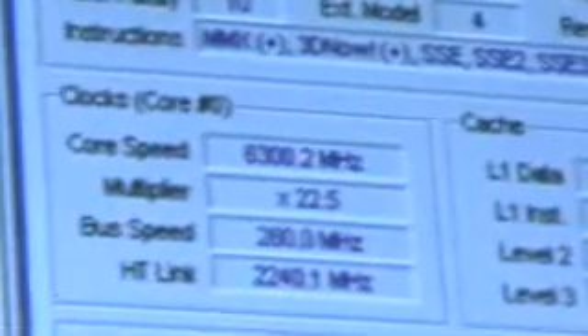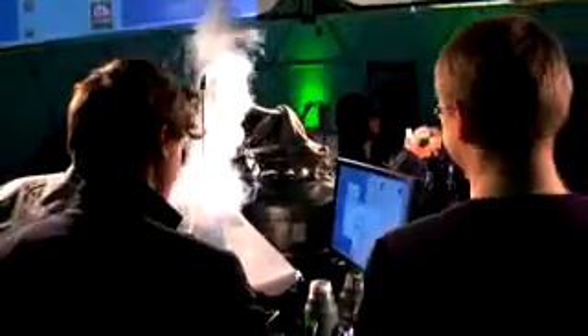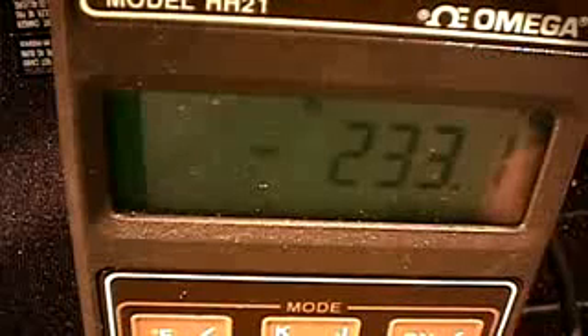6.3 gigahertz on the CPU core with air-cooled graphics cards. Northbridge at 3.92. Memory running at 560 megahertz. We scored a 3D Mark 05 score of 45,473 — and you can confirm that this is the highest score you've ever seen. That's right. We maintained below negative 200 most of the time. What we've been trying to do is see scaling with liquid helium — can we get more frequency when we use liquid helium? As you can see, we were able to break the record tonight using liquid helium, trying to push the limits and inspire the community to embrace new methods and techniques for getting the most performance out of processors.